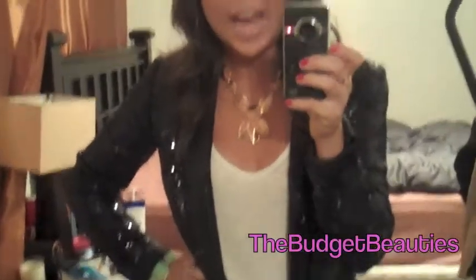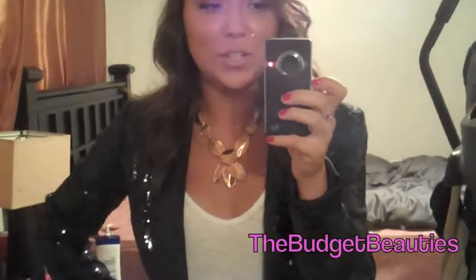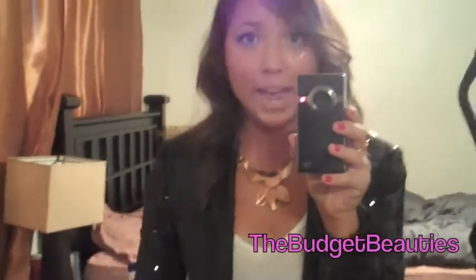Hi everyone, this is an attempted outfit of the night video — it's a little ghetto but you gotta do what you gotta do. I'm wearing this navy blue sequins blazer from H&M for like 10 bucks a long time ago — I was like, oh my god, so cute. And I have my little copper necklace that I just hauled in